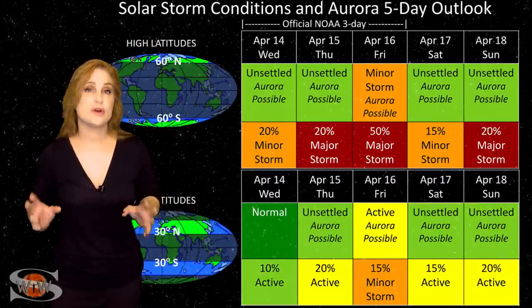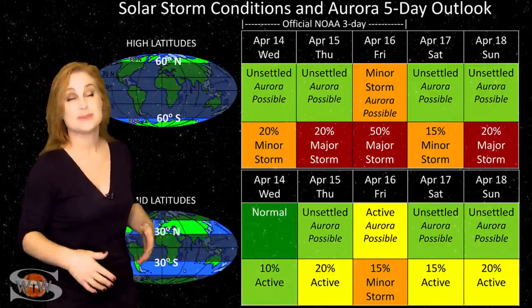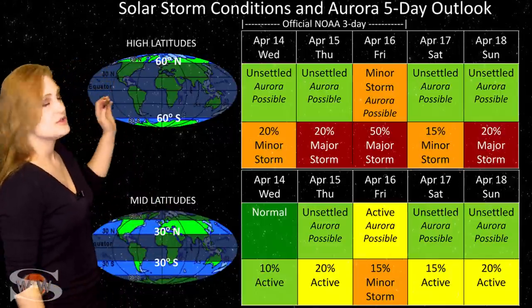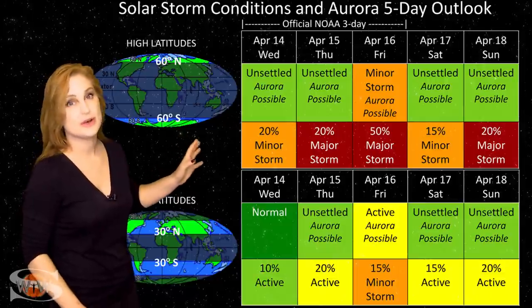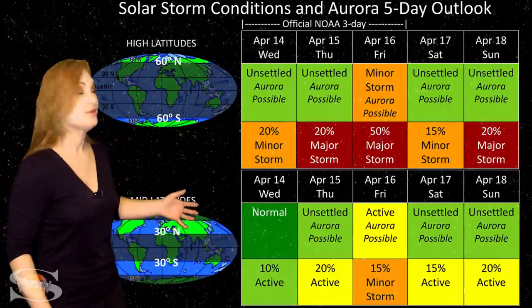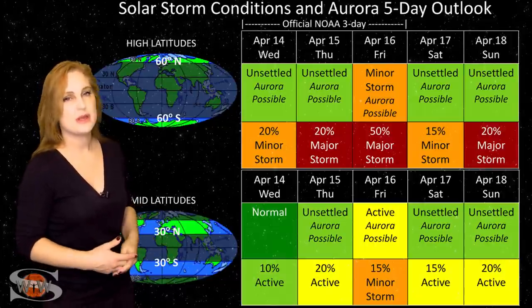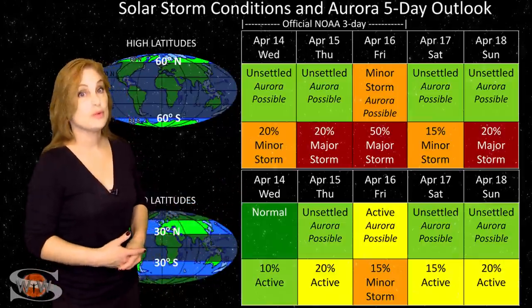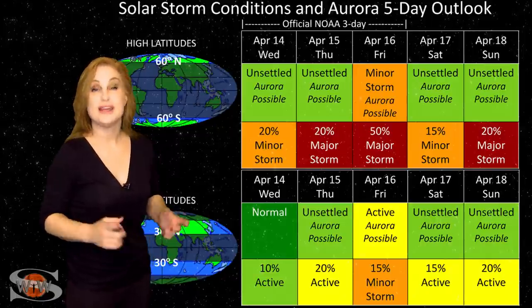Switching to our solar storm conditions and aurora possibilities over the coming week: we are anticipating that minor hit from that very weak stealthy solar storm here over the next couple days. But because we're not really expecting much in the way of fast solar wind, the impact is likely going to be very underwhelming. At high latitudes, no one's expecting unsettled conditions, but we do have up to about a 20% chance of a major storm over the next couple days. Mid latitudes, we're expecting unsettled to normal conditions, with about a 15% chance of active conditions. Things will definitely settle down as we get further through the week. And then next week is when we really should be expecting to see a bit more in terms of fast solar wind from that much larger coronal hole, which could give us some nice aurora even down to mid latitudes.